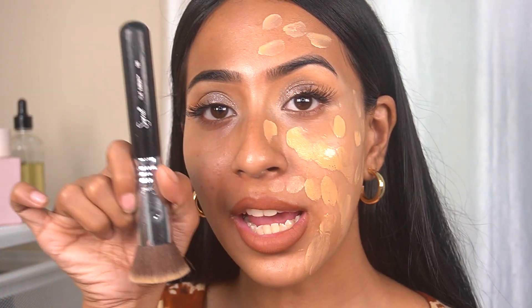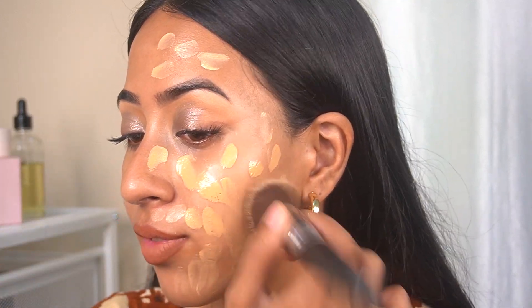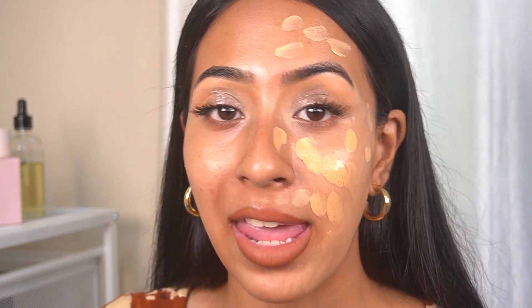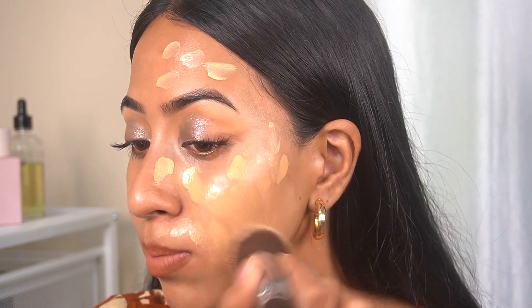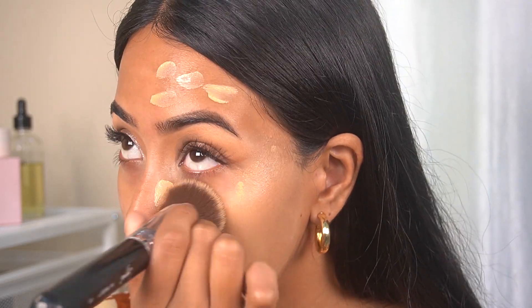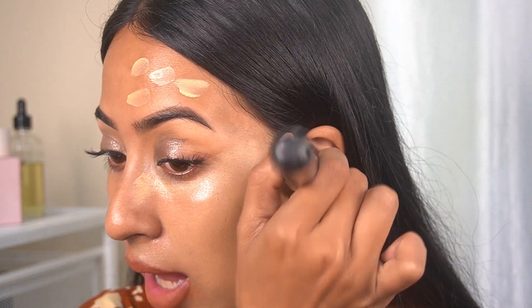I'm using the Sigma Flat Kabuki brush. You can use any foundation brush you own — I've just been using this one for a really long time. I don't normally use a foundation brush for my application, but I'm showing you how it looks today. As you can see, it blends pretty well. It doesn't have a lot of coverage — it's more of a medium coverage.